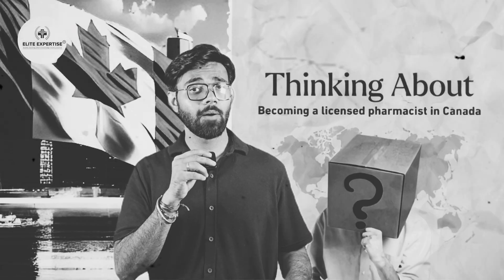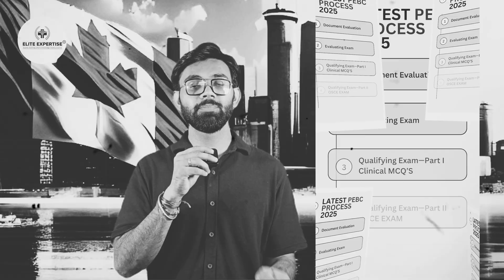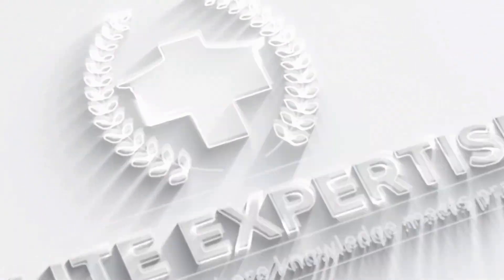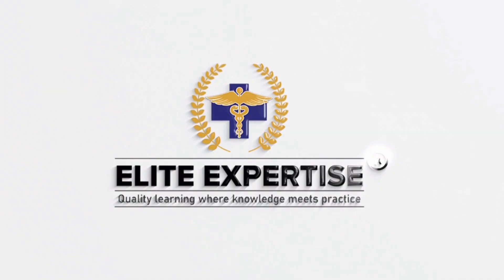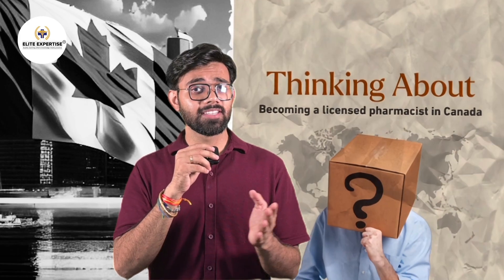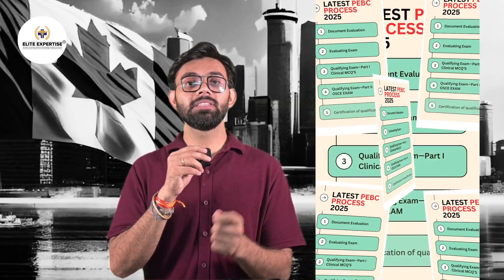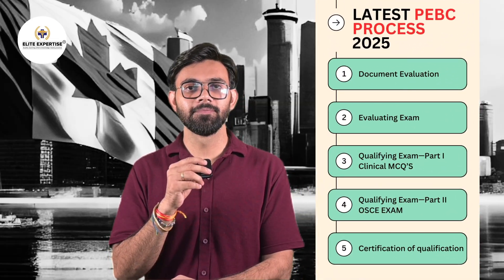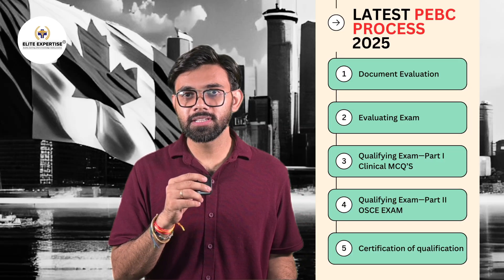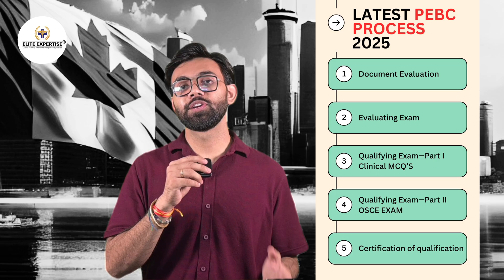Thinking about becoming a licensed pharmacist in Canada? Then you must understand the latest PEBC process for 2025. Latest changes have arrived, and if you are an international pharmacist, then this video is going to be your shortcut to understand it all.